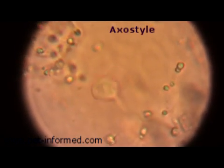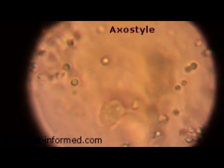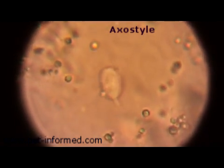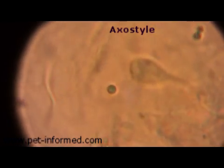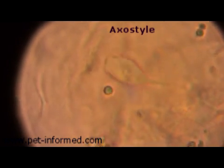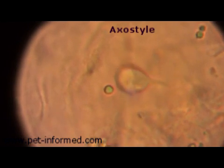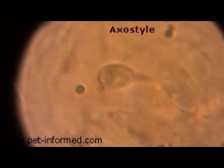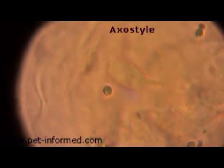Trichomonas also has an additional feature called an axostyle. The axostyle is basically a rod-like structure that sticks out the posterior, or back end, of the organism, and you can see it quite well in these images. The axostyle sits on the opposite end of the organism's body to the flagellae. You can see how the flagellae are whipping crazily out the front, and there's this spike that appears to anchor the animal in one spot — that's the axostyle sticking out the back.